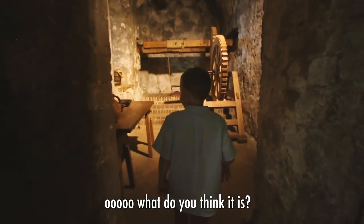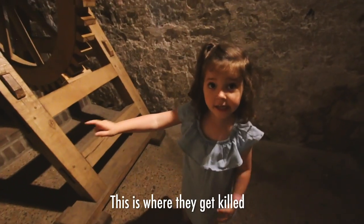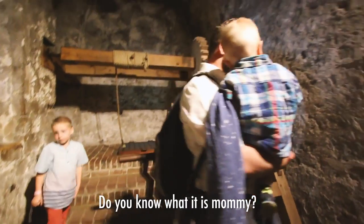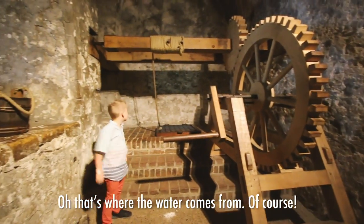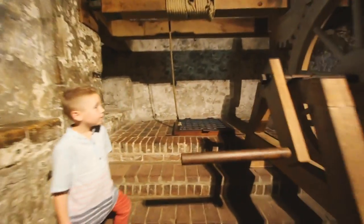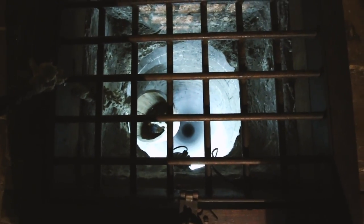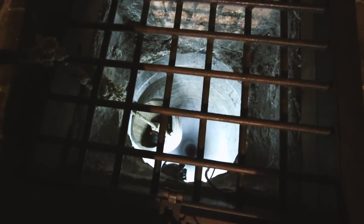Ooh, what do you think it is? I know what this is — this is where to get killed! Do you know what it is, guys? It's a well. Oh, that's where the water comes from, of course. You know what a well is? A well is where the water is. Look down here — that is so far down.